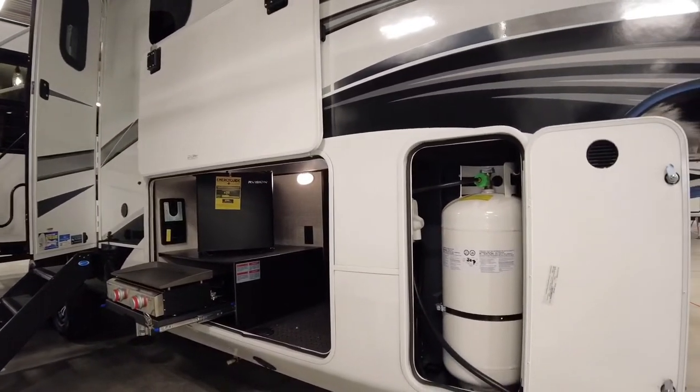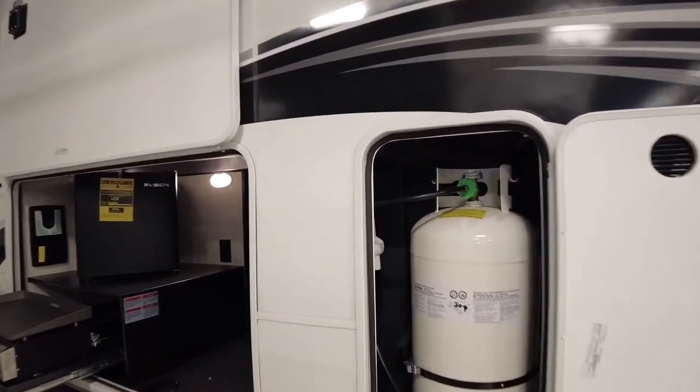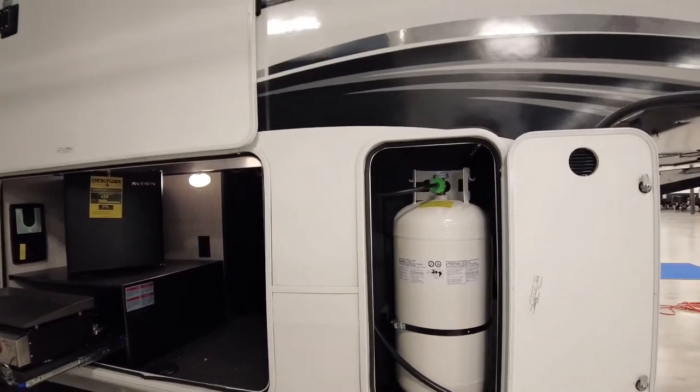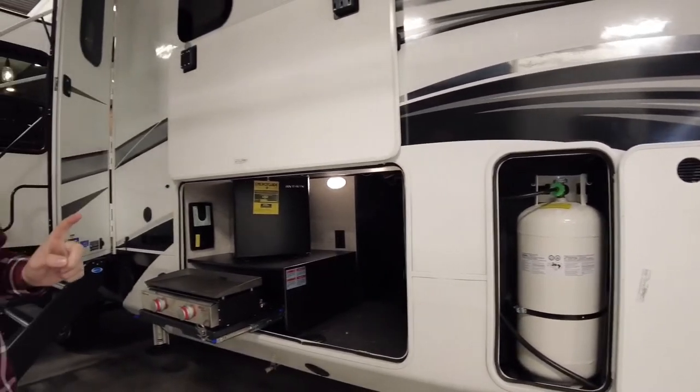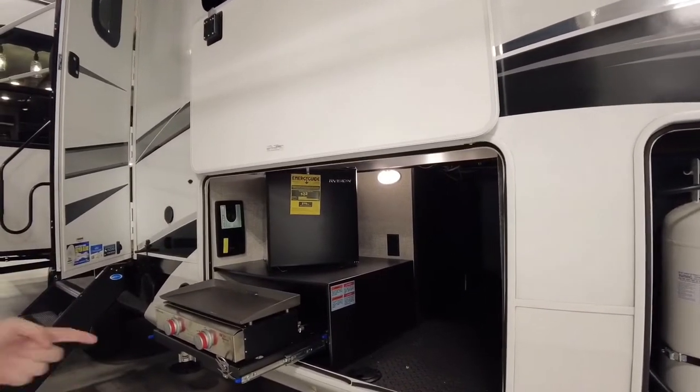This one has the camping package, so here are your larger propane tanks. You have one on this side and one on the other side. It does have an automatic transfer switch, so once one runs out, it will automatically flip over and allow you to change them out whenever needed.